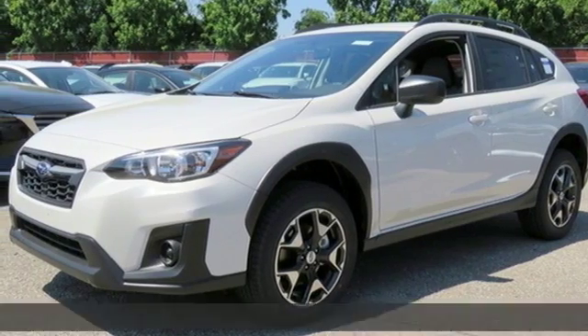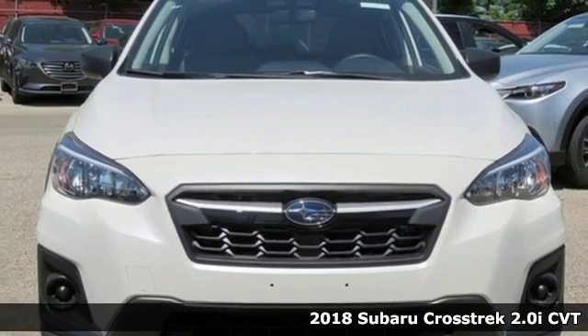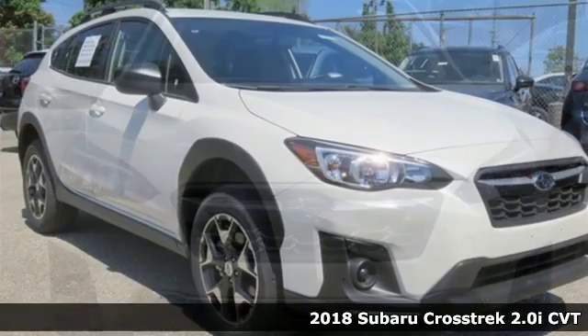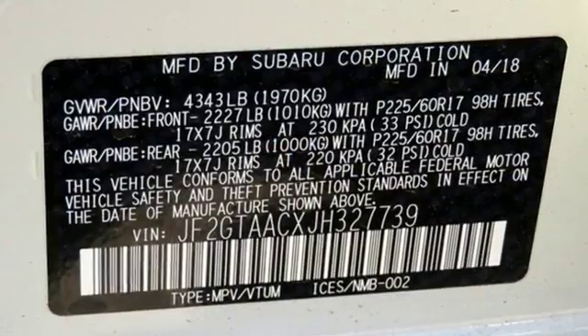Here's a 2018 Subaru Crosstrek. It's game on in the Crosstrek Compact CUV. Nothing can hold you back from the life you've imagined. And with features like these, every drive is a pleasure.